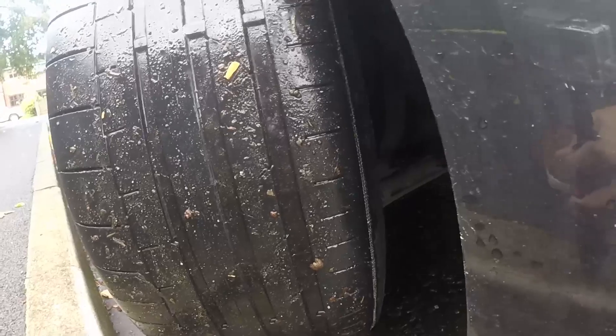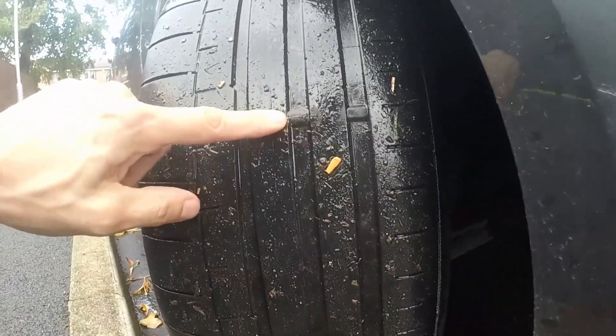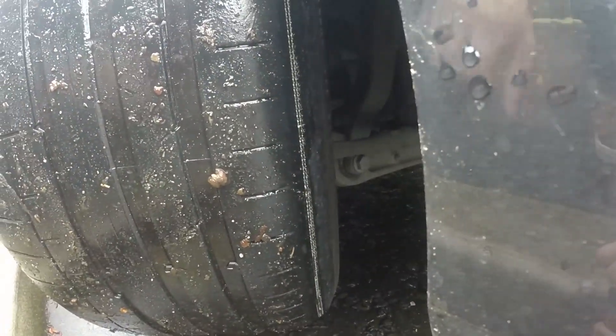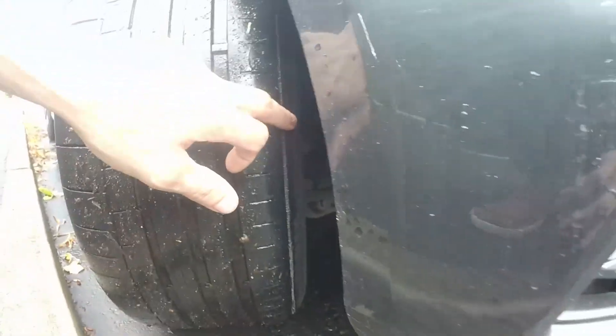So there you go. The tyres are quite close to the limits, I'm not going to lie, but on the inside edge it's worn all the way down to the cord — just on that little inside edge.